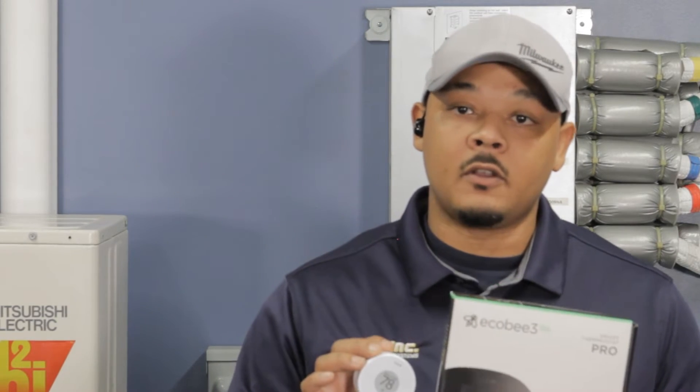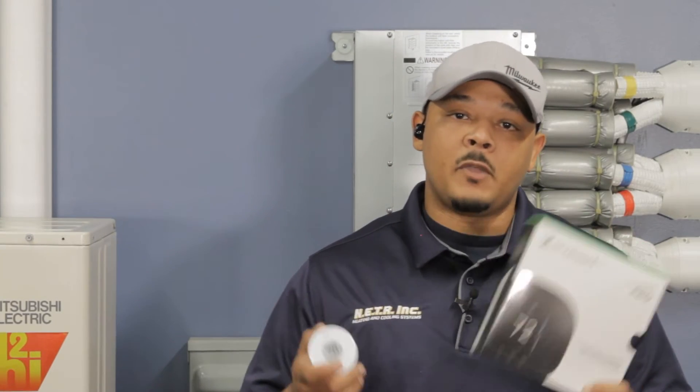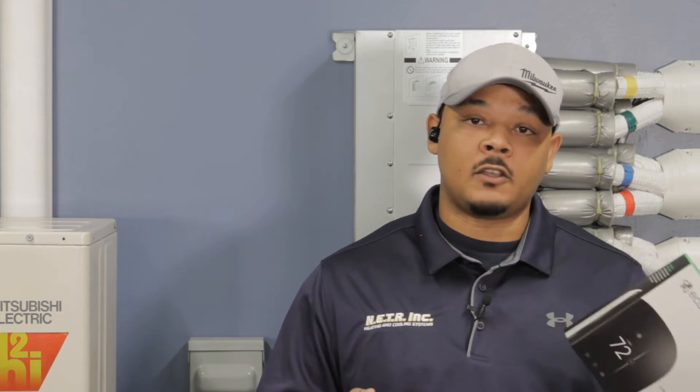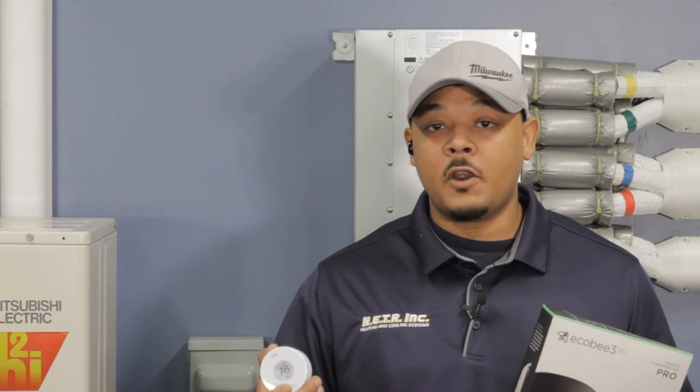This comes with an app, and with the app you can integrate the two systems together to allow your house to become more energy efficient based on outdoor temperatures. It will operate the most efficient system based on outdoor temperatures. If it's in the lower temperatures, you want to run your fossil fuel system because it's not going to consume so much energy. Vice versa, if the temperatures are warmer, you want to run your mini split because it's more efficient and it's not going to use as much energy.